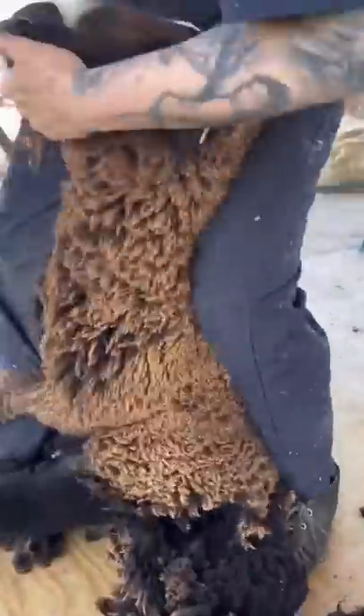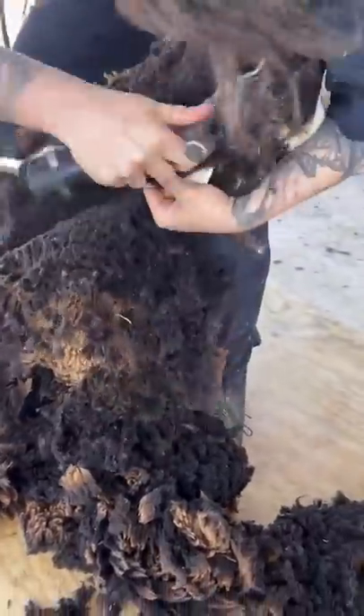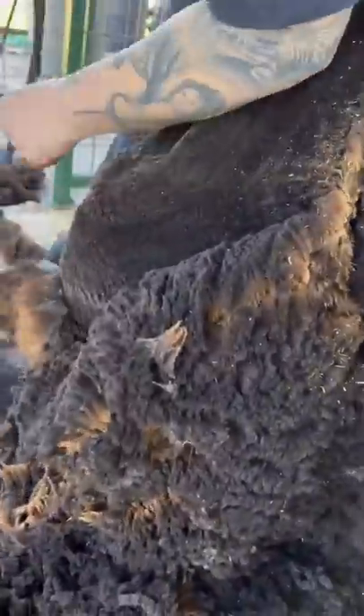Since black wool cannot be dyed and changed to whatever color we want like white, it's less desired commercially. In fact, a little bit of black wool in a white bag could totally devalue the whole thing.